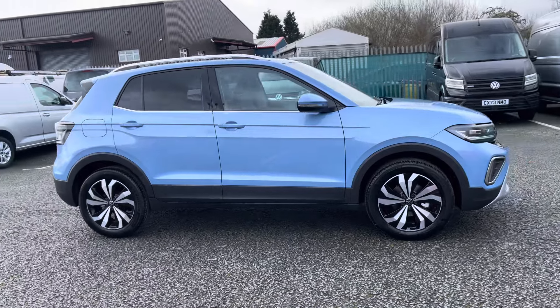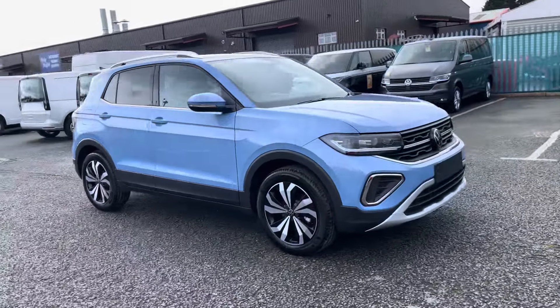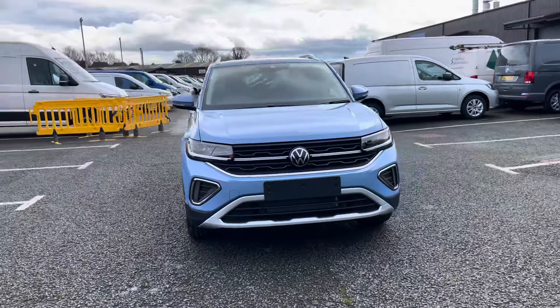Hi, I'm Sam from Wrexham Volkswagen and today I'm going to be talking you around this brand new vehicle. It's my pleasure to introduce this brand new Volkswagen T-Cross Style Edition, seen here in a wonderful Clear Blue metallic paint.